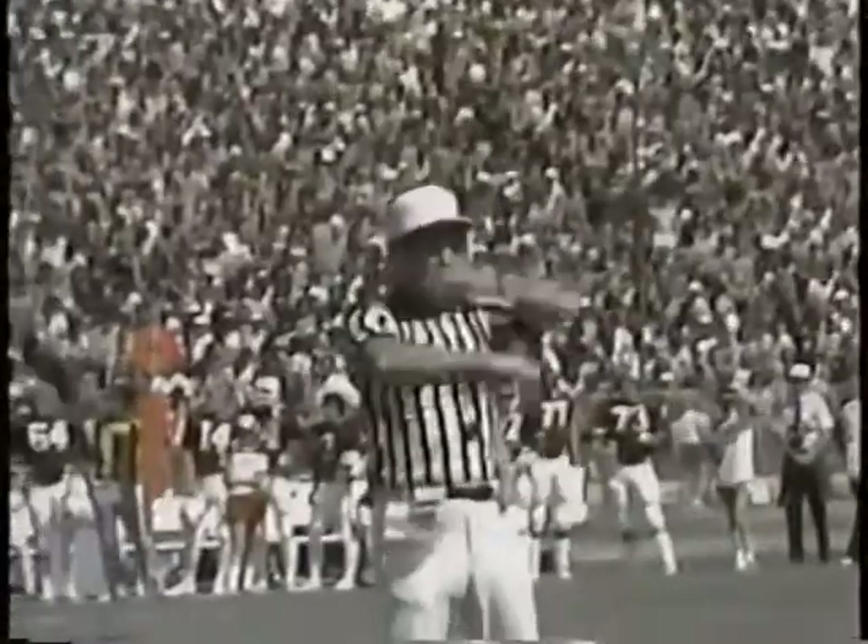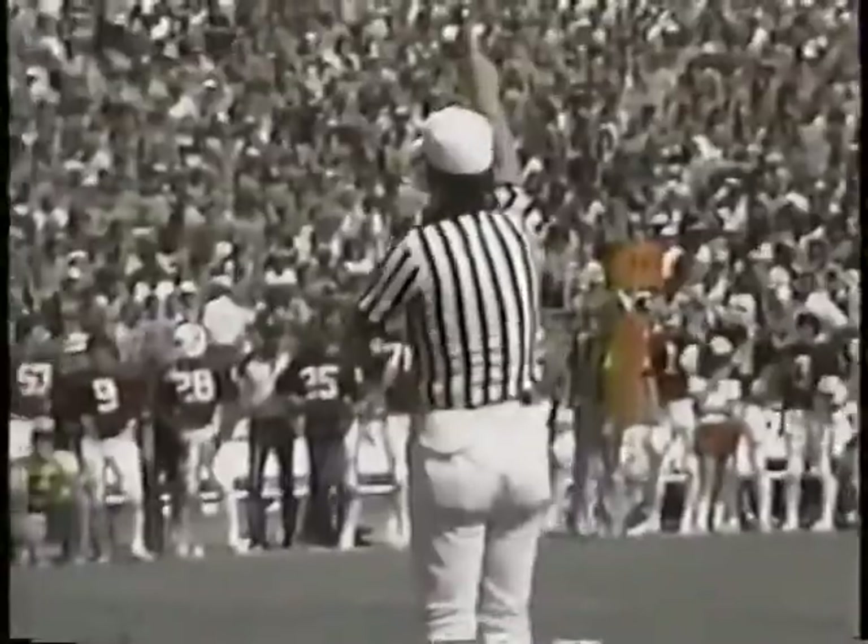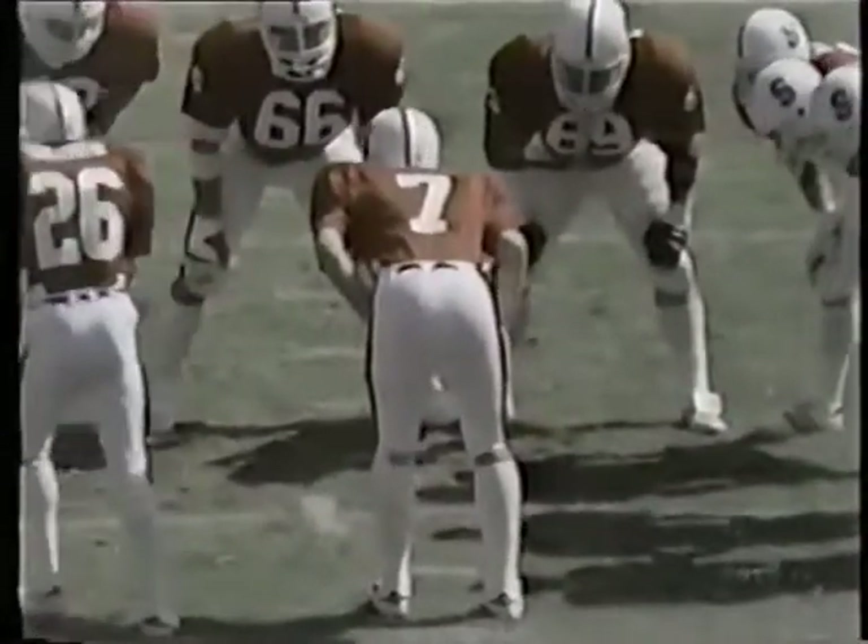Dead ball foul, illegal procedure on the offense. First down. He heard the official — a dead ball foul. So it's first and 15 now for the Cards at their 40.